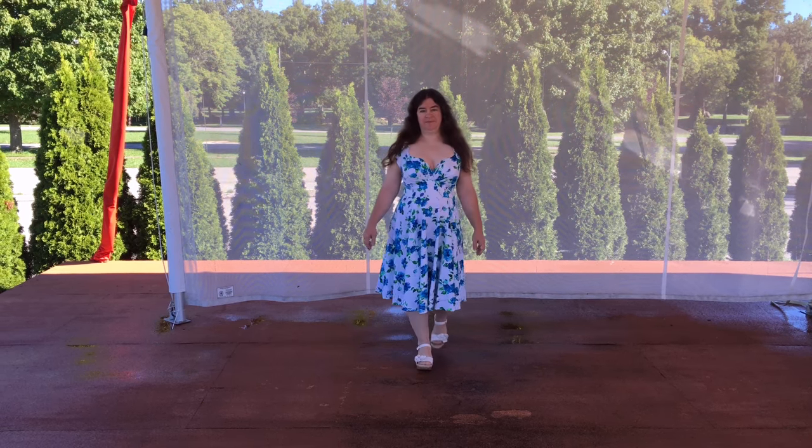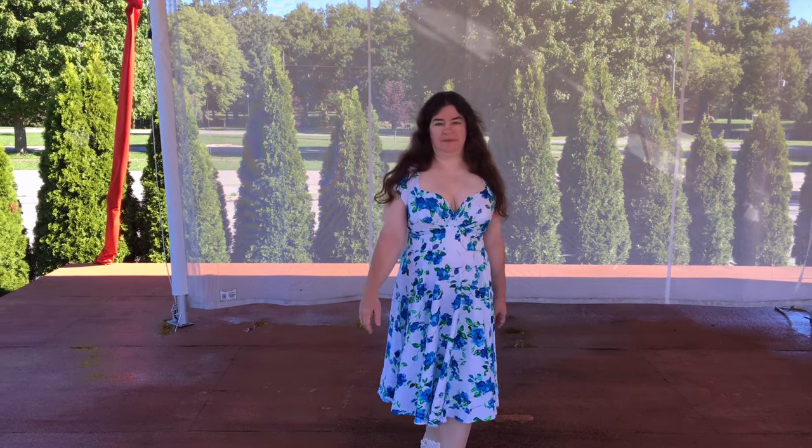Hi, this is Jeffrey Rose from ExperimentalHomesteader.com and before I begin I wanted to say we did receive this item for free for honest review. All reviews, all opinions are our own.